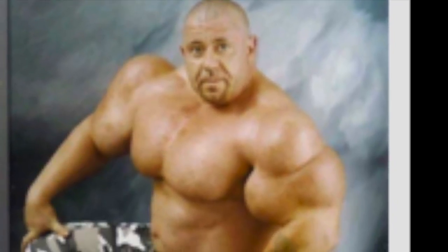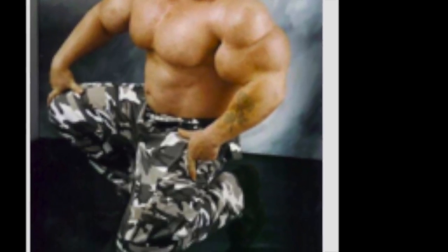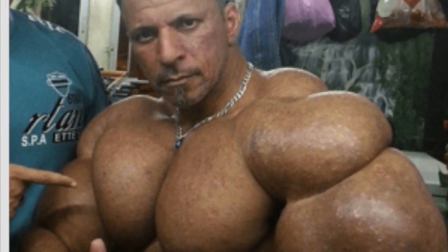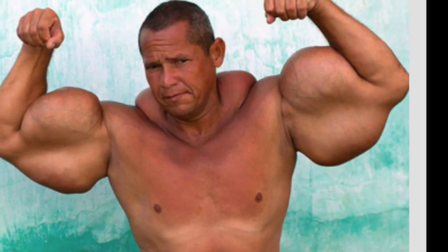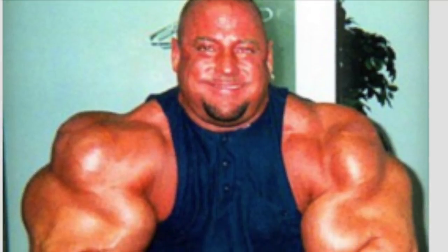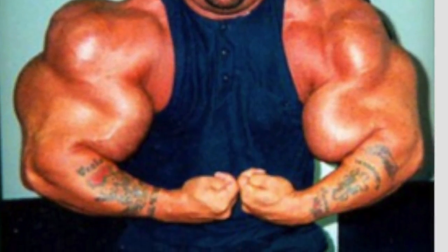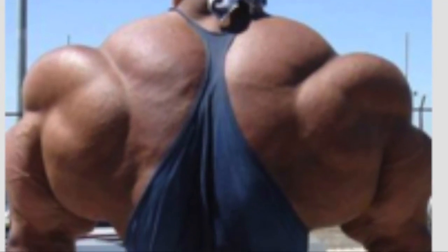What the heck is synthol? Synthol is also known as 'pump and pose' — some people call it fluffing. It's a site enhancement oil, essentially a fat, and you inject it into whatever muscle you want to look bigger. Some people put it in their chest, biceps, triceps, shoulders, calves.